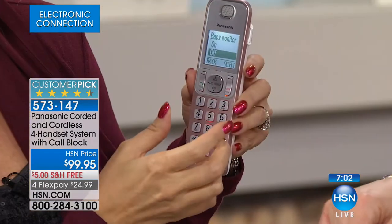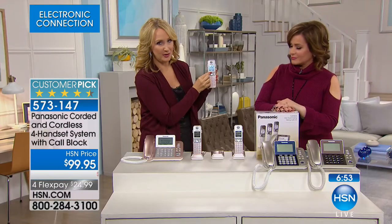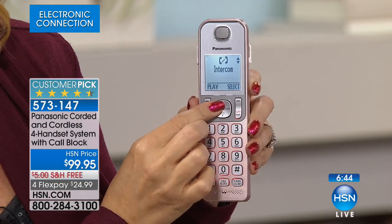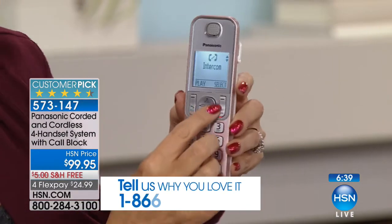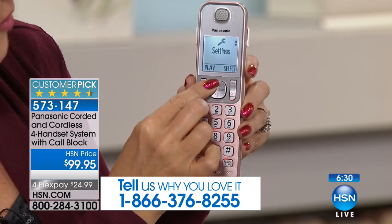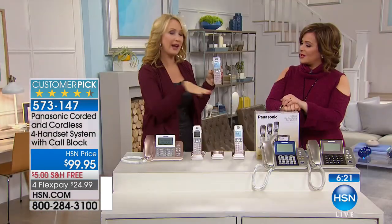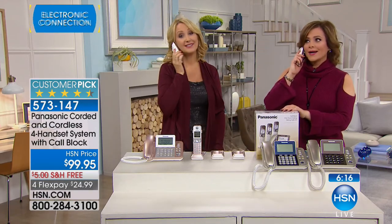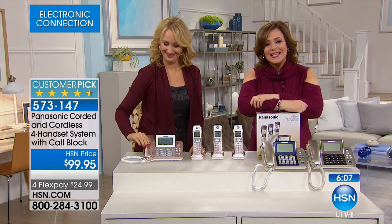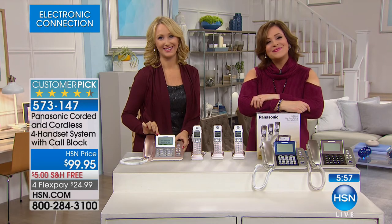There's a 100 name/number phonebook, and all numerical keys are speed dials — touch a number and that person is instantly called. Intercoms to individual handsets or all at once: I'll intercom over to Leslie's phone — 'Hello, is dinner ready? Dinner's ready, darling!' instead of yelling. We've got John calling from California — he's had his Panasonic phones for over two years and calls it one of the best purchases he's ever made.